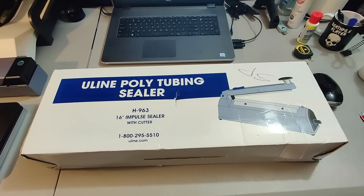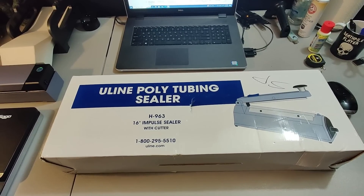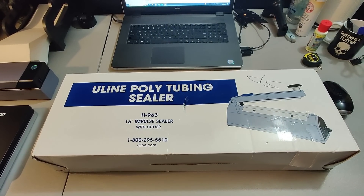Sold this Polytubing Sealer Impulse Sealer. Got this at a Salvation Army — the sticker said $17.99 but I think I got it half off. Either way I sold it for $120 plus shipping, so a decent amount of profit.